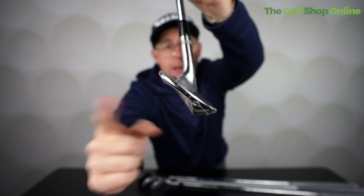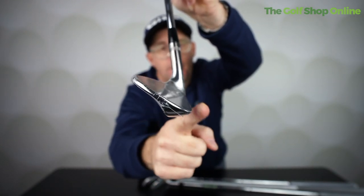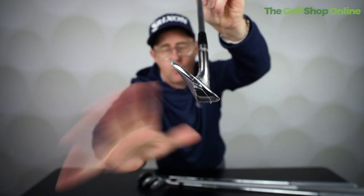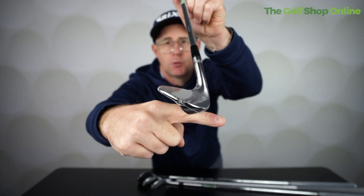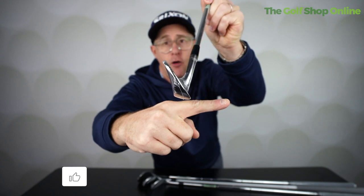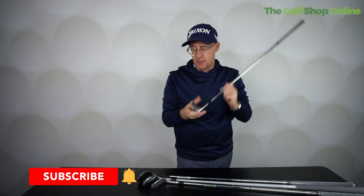Bounce — what is bounce? Huge question. Bounce is how far back the back end of the club is below the front end of the club when you set it up. Is it something you should consider when buying your wedge? Yes it is, but remember bounce is dynamic. If you play wedge shots where you open the face up, it makes the back end go lower so the bounce increases. If you de-loft a wedge shot and hit it in lower, then that bounce decreases.